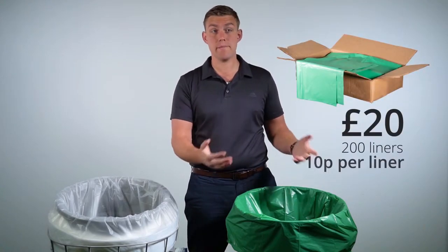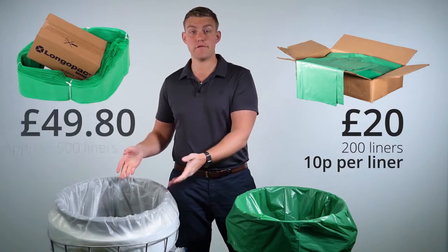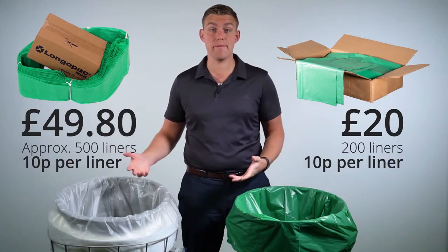Conventional bin liners purchased in a box of 200 at approximately £20 works out at 10p per bag. Our Maxi 110-metre liner refill at £49.80 is equivalent to 500 bags, which works out again at 10p per bag.